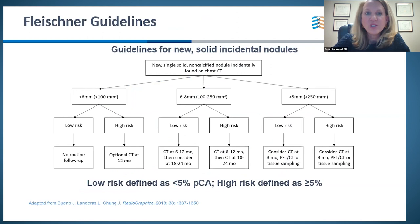The Fleischner guidelines define low risk as less than 5% probability of cancer. Anything greater than 5% risk needs some type of CT surveillance, yet we've shown over 60% of the time that just doesn't happen. For nodules 8mm or greater, Fleischner gives three options: CT at three months, PET scan — with known sensitivity and specificity limitations — or tissue sample. The risk of missing the appropriate choice is significant.